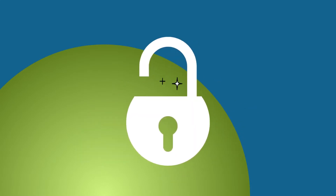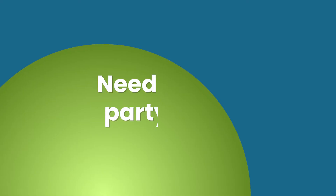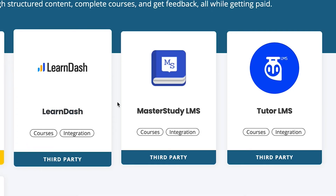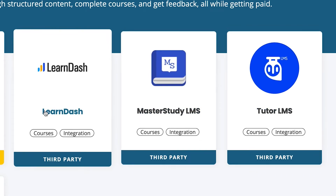Restrict access by membership level and track lesson completion by user. Need a third-party LMS like LearnDash or Lifter LMS? We've got integrations for both of these and more, so you can continue using your favorite course plugin to deliver the most value to your students.